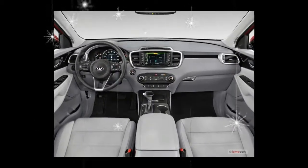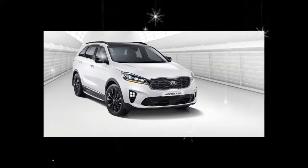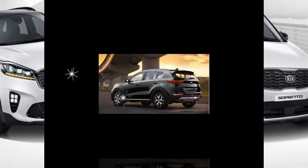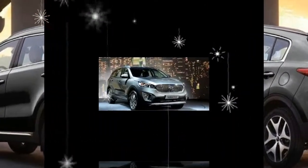All are competitively equipped, and the top-spec SX Limited is downright luxurious, boasting a standard equipment list that is impressively long. Add in an unbeatable warranty and you have the recipe for worry-free long-term ownership.